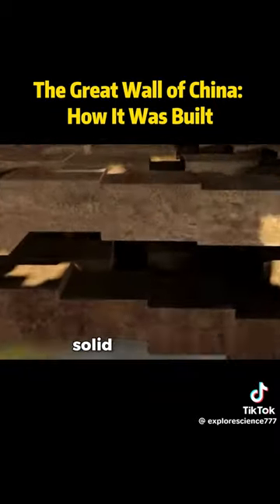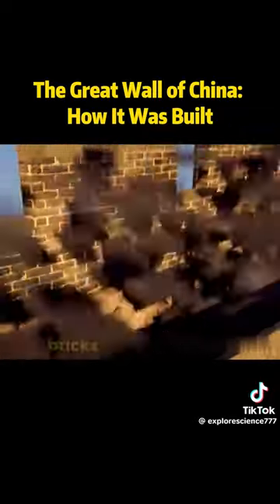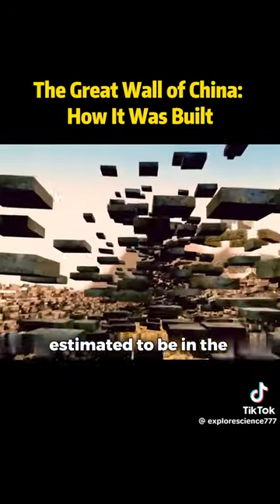Granite was used to create a solid foundation. The inside was filled with rubble to form a sturdy core. Then smooth stone bricks were laid on top. The number of bricks used to build the wall is estimated to be in the billions.